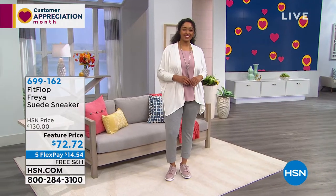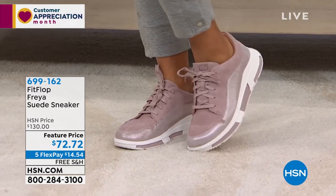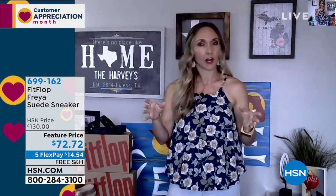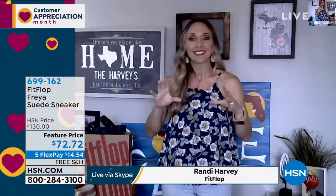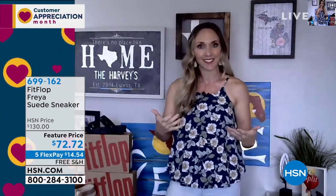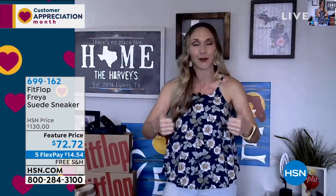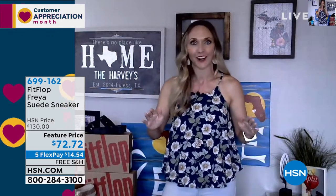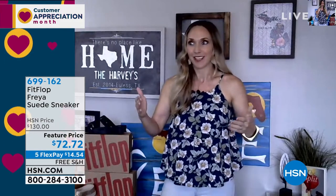When these first launched, I was so excited because this style is found in very high-end stores with lots of zeros on the price tags. When these came out with Fit Flop, I was thrilled — because I really enjoy the style, and the fact that they're bringing it with shoes that the American Podiatric Medical Association gives the thumbs up to. Thirteen years ago there were no high fashion options with the APMA seal of acceptance. And now there's the Freya.